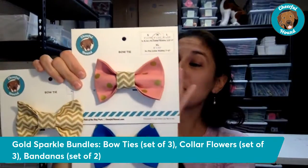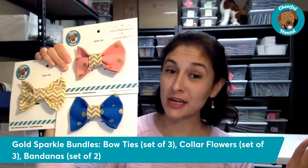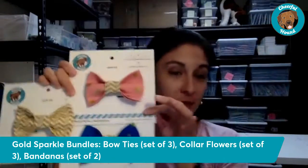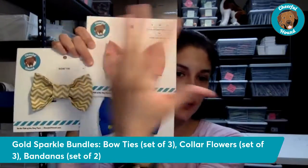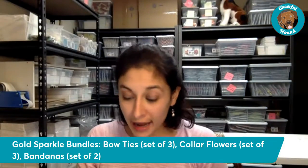Your dog can wear a different one each day of the week, or if they have a friend, these are a great option to gift as well — they're popular gift items. All three bow ties in the bundle will be the same size, so just select the size that works best for your pup.